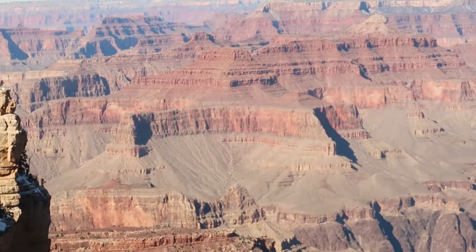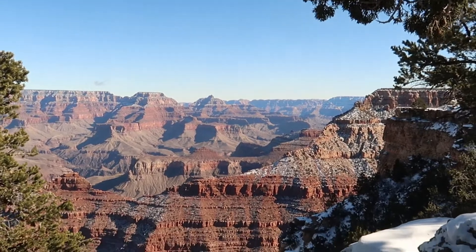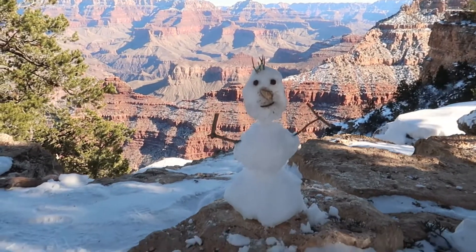We walked on the rim trail down to the Bright Angel trailhead, but it's too icy. We didn't bring our crampons, so we're going to go find another viewpoint.